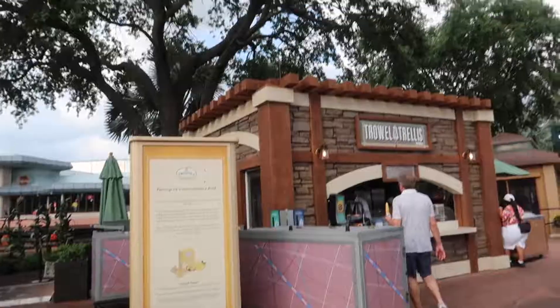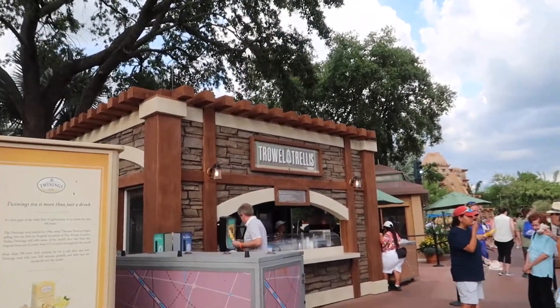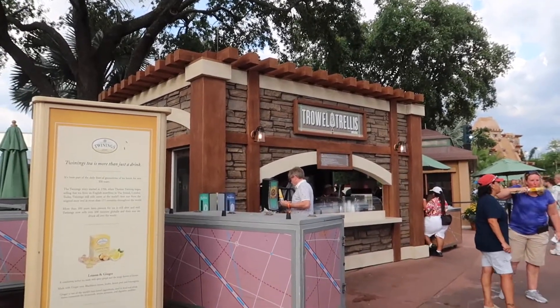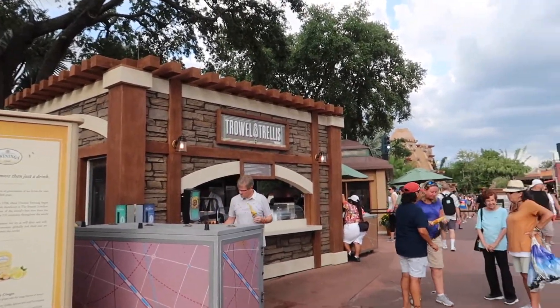I'm getting pretty hungry right now so I want to go ahead and try out some of the different festival foods — both new ones and old favorites. There's a few things this year that are brand new for the festival that I cannot wait to try. Here is Terrain and Trellis, which is kind of like the vegetarian and vegan booth, hosted by Impossible Foods.